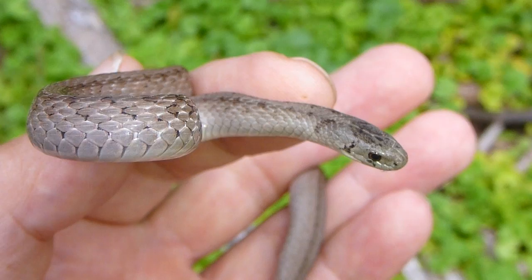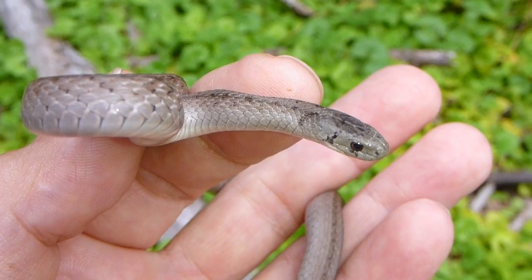They don't get very large. The average length is probably about 12 inches — that's not the maximum, it's probably an average length.